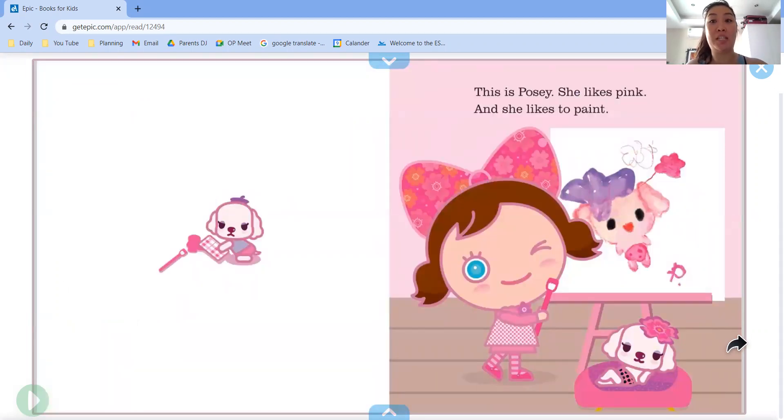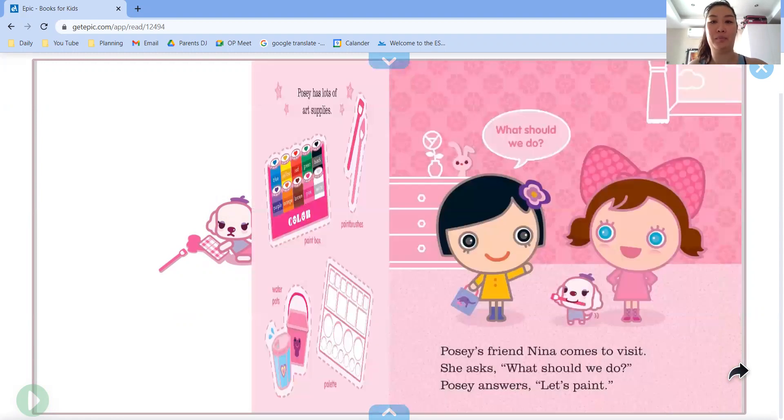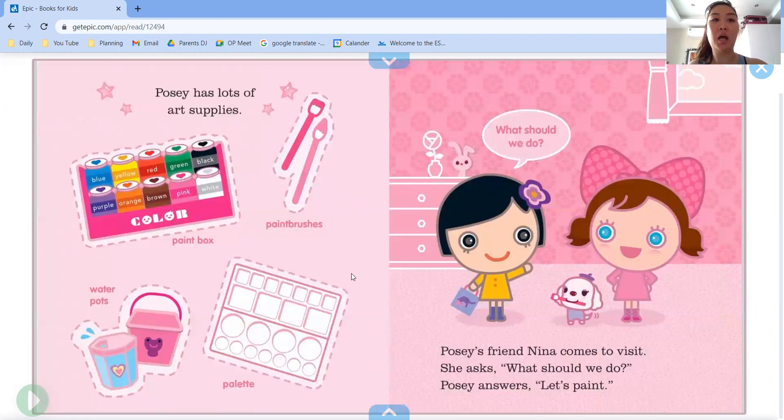This is Posey. She likes pink and she likes to paint. Posey has lots of art supplies. She has a paint box, she has paint brushes, water pots and a palette.